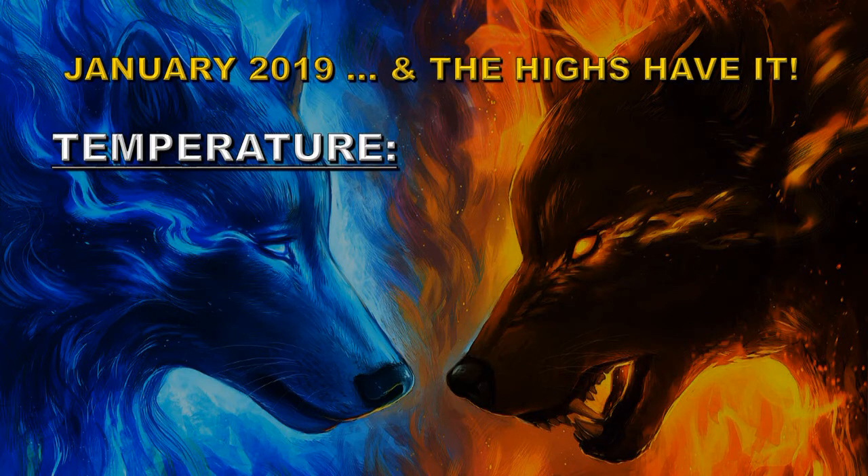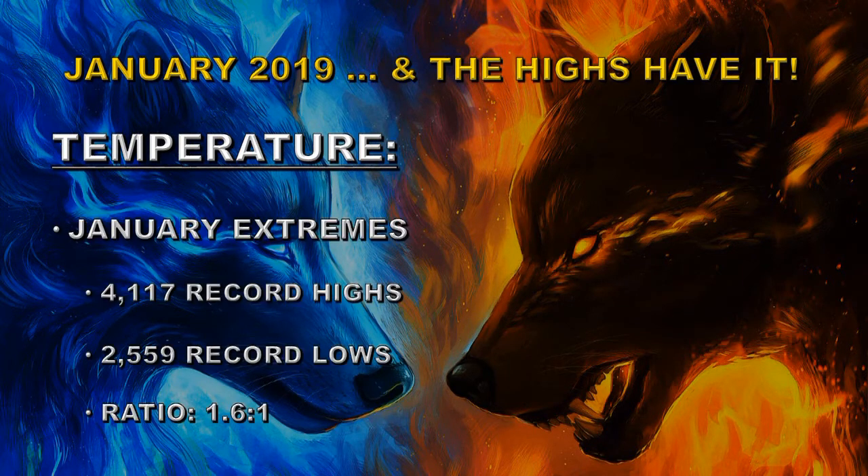There is an independent way of determining whether the planet is still warming. That's to compare the number of daily record highs for a number of stations with the number of daily record lows. In January of 2019 we had 4,117 record highs set compared to only 2,559 record lows. That's a ratio of 1.6 to 1, which implies that the planet is still warming.